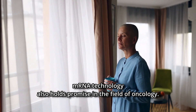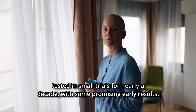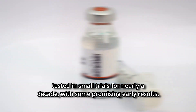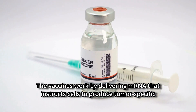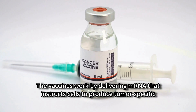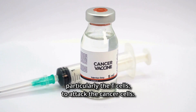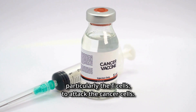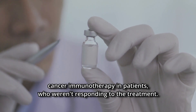mRNA technology also holds promise in the field of oncology. mRNA-based cancer treatment vaccines have been tested in small trials for nearly a decade, with some promising early results. These vaccines work by delivering mRNA that instructs cells to produce tumor-specific antigens, thereby stimulating the immune system — particularly T cells — to attack the cancer cells.